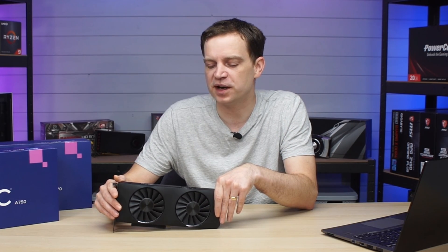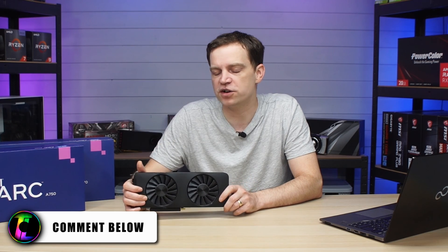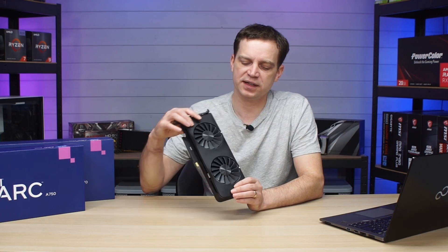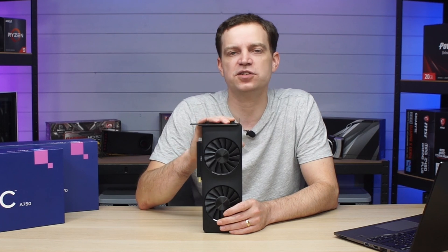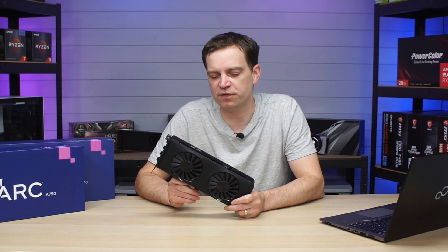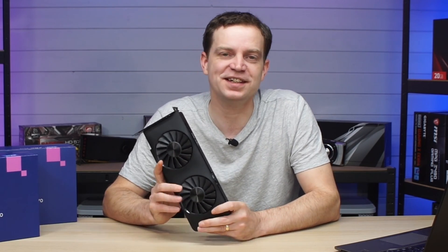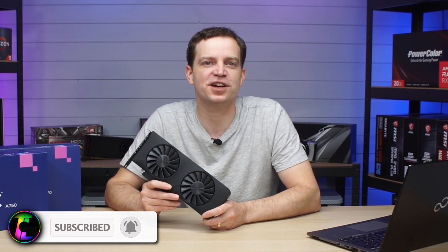Hopefully Intel have learned a lot from these cards through the live driver testing they've done, and the next generation will come out not only in better form but also significantly more powerful. Let me know in the comments what you think of the improvements Intel have made. Did you buy one over the last year and what have your experiences been like? I've been using this card for a year in one of our studio systems with absolutely no issues, and I'm going to continue using it. Eventually it might get mounted on the wall as an homage to Intel's first graphics cards, but until then I'll be installing it in different systems and testing more games. Make sure you subscribe so you don't miss any of that, and we'll catch you in the next one.